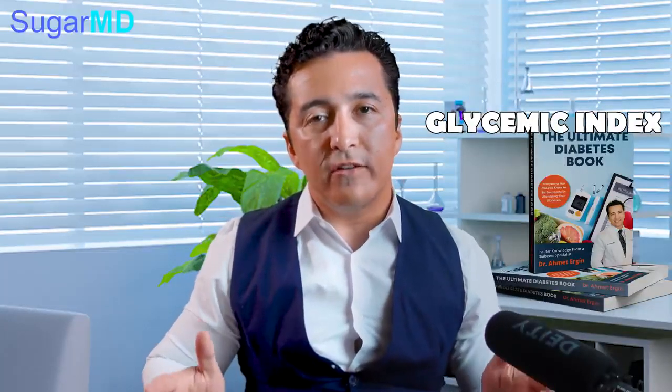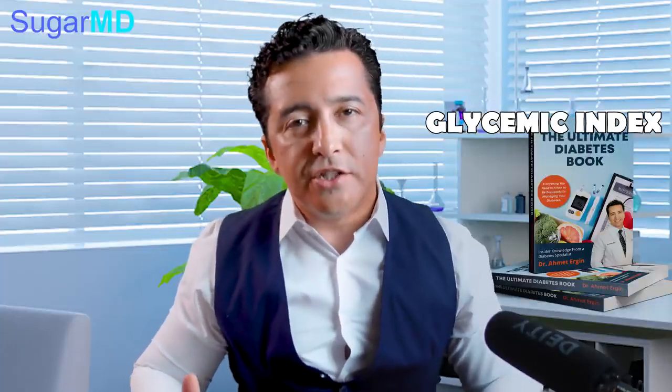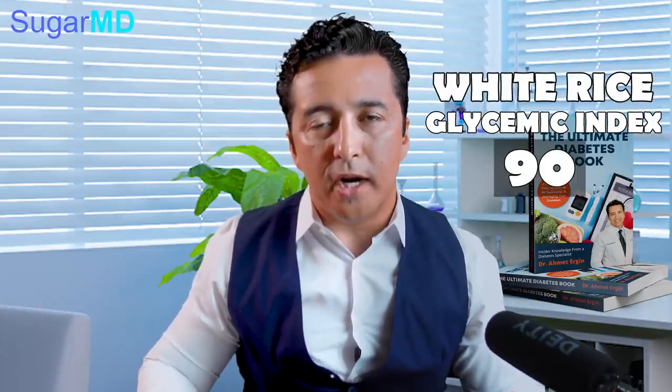The glycemic index of lentils is 32, which is great. You have a glycemic index scale from 0 to 100. Your potato, for example, is 110 — half a potato is enough to spike your blood sugar to the sky. Same thing with white rice, which has a glycemic index of 90. We have videos about potatoes and rice if you want more detail, but I'm just comparing how lentils stack up.